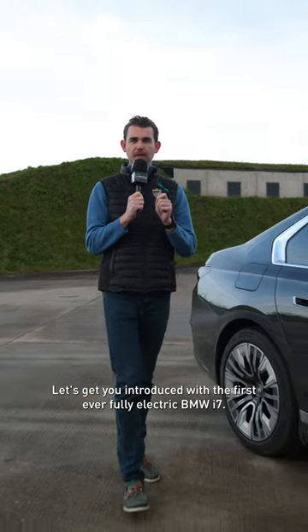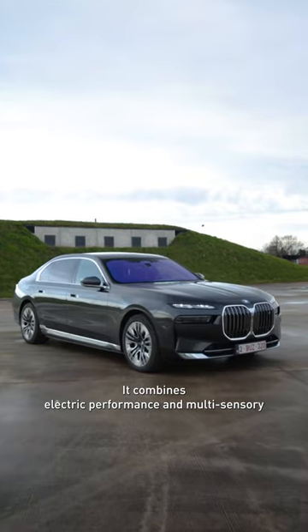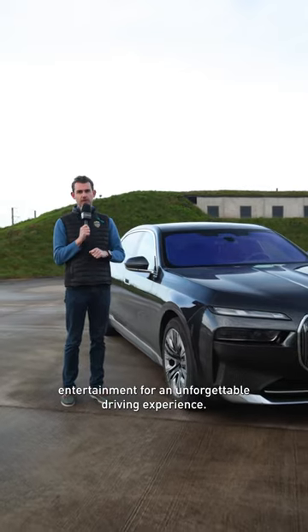Let's get you introduced with the first ever fully electric BMW i7. It combines electric performance and multi-sensory entertainment for an unforgettable driving experience.